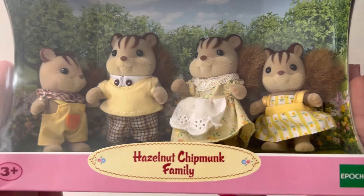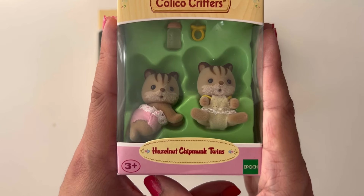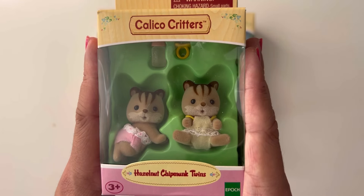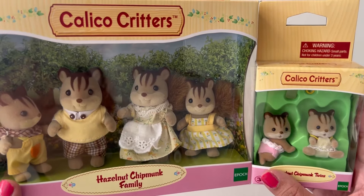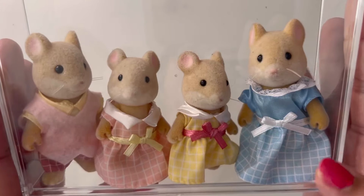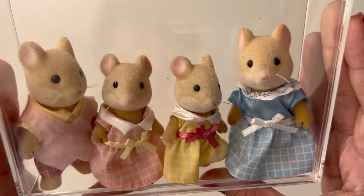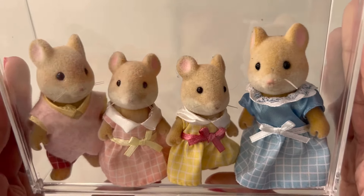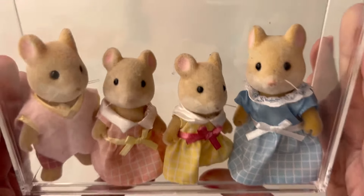Then I have the Hazelnut Chipmunk family and the Hazelnut Chipmunk twins — these are one of the first Sylvanian Families that I've had. The last one I have is the Hamilton Hamster family, and I got them from a thrift store. They actually didn't have any clothes, so they're currently wearing the Persian Cat family clothes because I had an extra Persian Cat family.